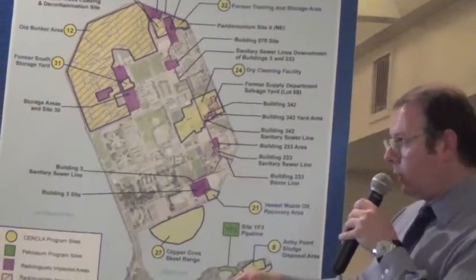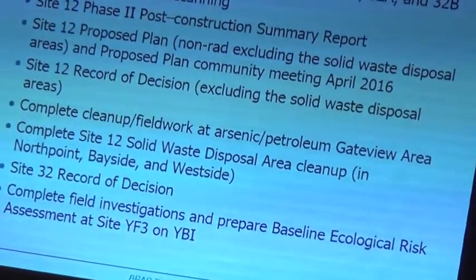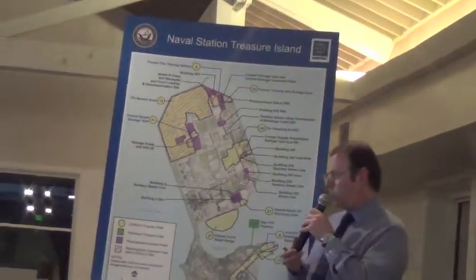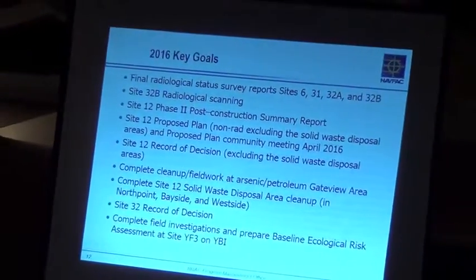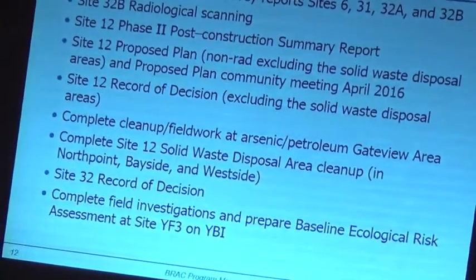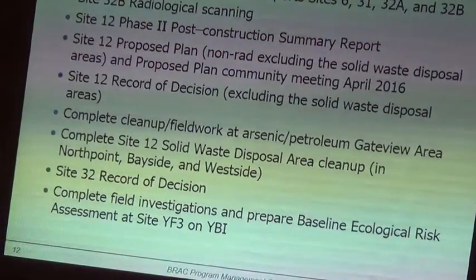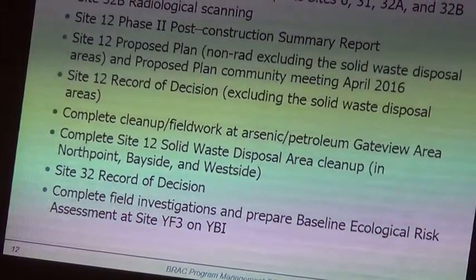Solid waste disposal area cleanup on North Quake, Bayside, and Westside — this is Chris's big job in 2016, to finish the work. 2016 starts in a few weeks, so there's an entire year to finish up that work. We're very confident that we're getting to the bottom of that.